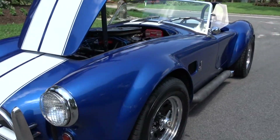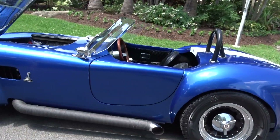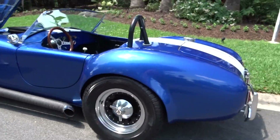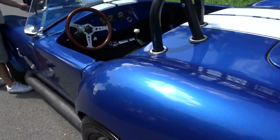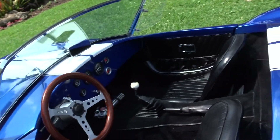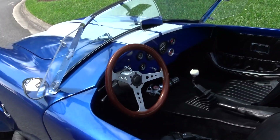It was built by Classic Motor Carriages here in South Florida in the Miami area. It's got 16,000 miles on it. I guess these don't get driven that much.